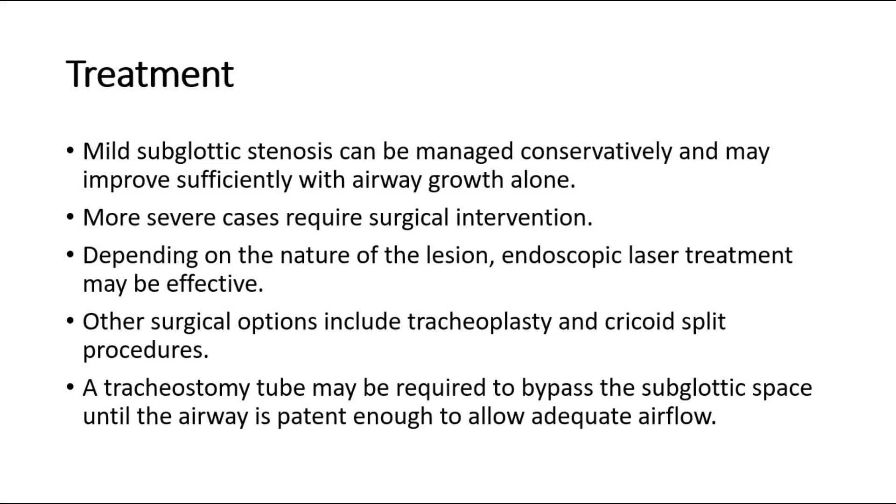For treatment, mild subglottic stenosis can be managed conservatively, and may improve sufficiently with airway growth alone. More severe cases require surgical intervention. Depending on the nature of the lesion, endoscopic laser treatment may be effective.